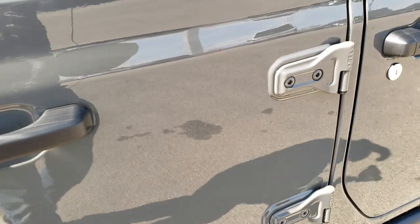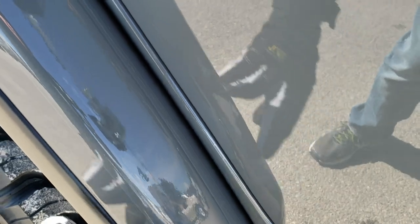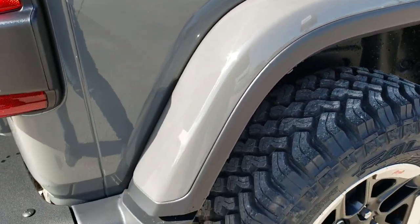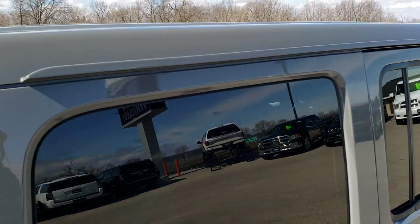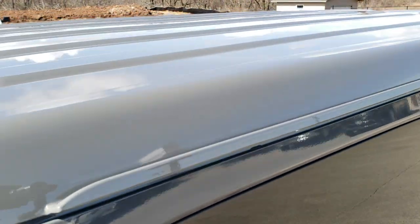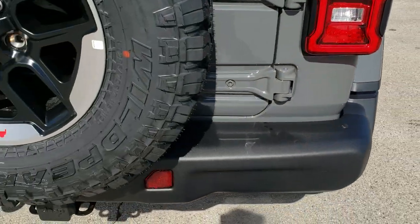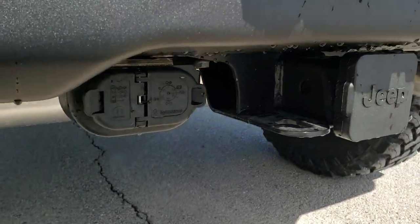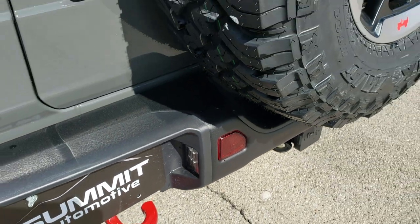The thing I'd like to point out: when you get the color match fenders, you get the 3M tape which prevents rock chips and road rash on those fenders — you get that right from the factory. Four-wheel disc brakes, the color match hard top especially on the Sting Grey looks fantastic, and for whatever reason this color is just the hottest color on the Wranglers we've ever seen. It has LED tail lamps, the backup camera is standard now, and there's that trailer tow package — you get the 4-pin and 7-pin wiring, the red tow hook, and LED lighting on the license plate light as well.